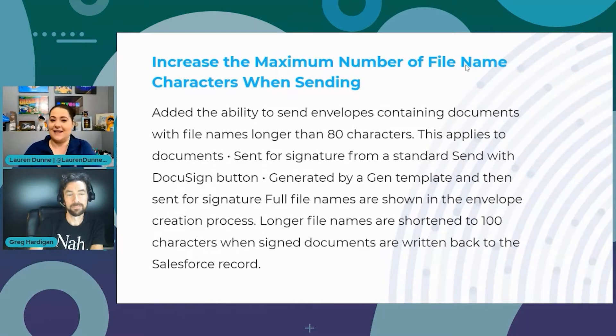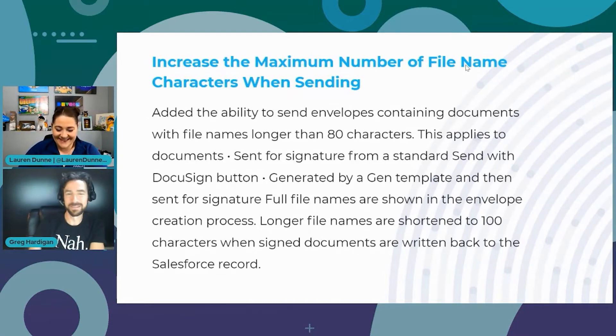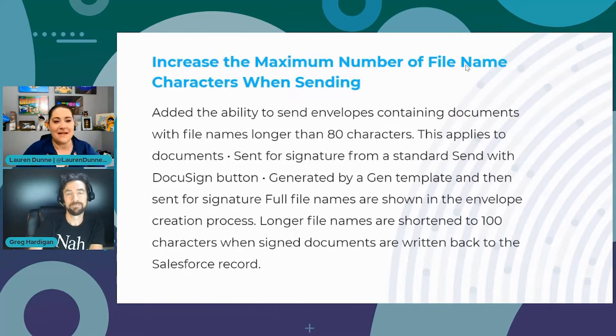Next is: increase the maximum number of file name characters when sending. This is for people who like to be verbose when naming documents — previously the limit was 80 characters. Now you can put as many characters as you want. However, when the document is saved back to Salesforce, the visible file name will be truncated to 100 characters — it doesn't change the actual file name, it just limits what you can view when written back to Salesforce.